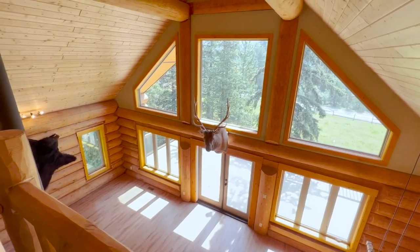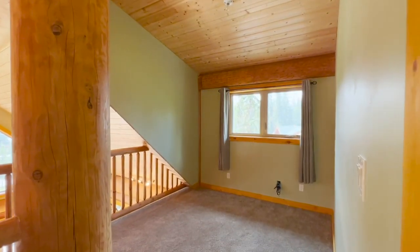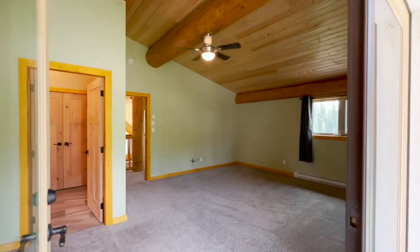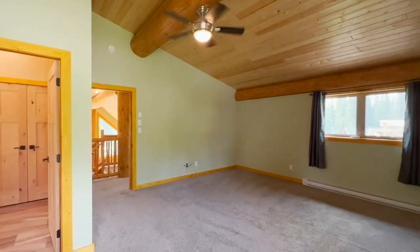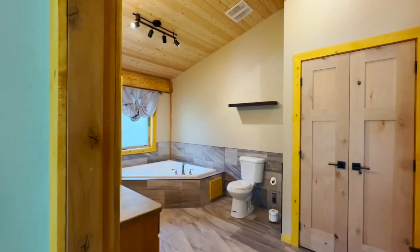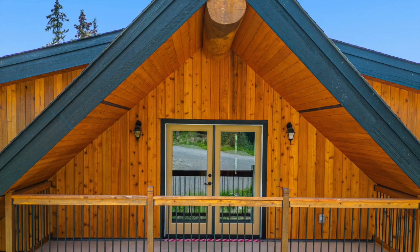Venturing to the upper level, an impressive primary bedroom awaits, complete with a spacious walk-in closet, a luxurious four-piece ensuite, and a private sun-deck where you can bask in the tranquility of your surroundings.